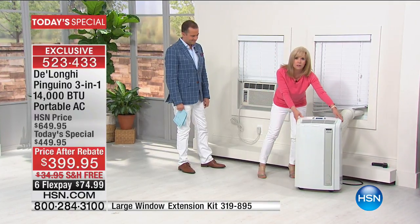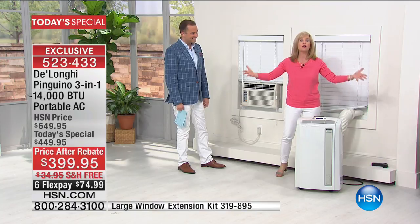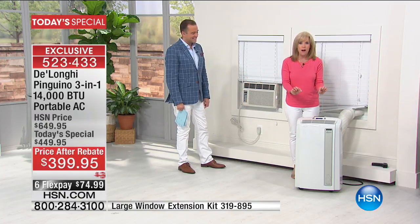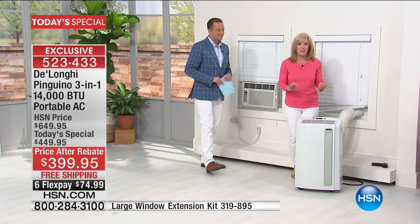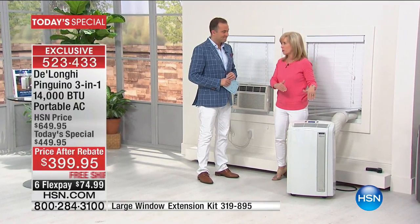You can move it around — slide it over, put it by your husband's side of the bed, put it in your big TV room. Up to 550 square feet — that's the largest they make in a portable air conditioner.